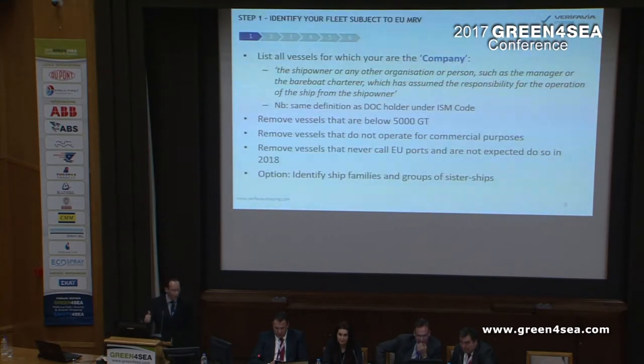Step number one: you list all your vessels. You delete any vessels which are below 5,000 GT, and you remove any vessels that do not operate or do not plan to operate in the European Union — that's a management decision. We would also suggest that you identify between vessel families, vessels and lead vessels.